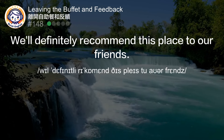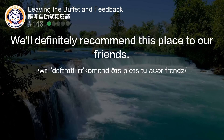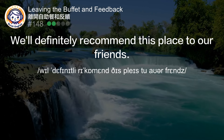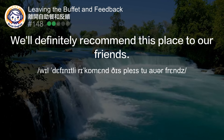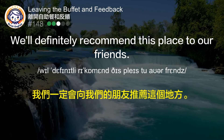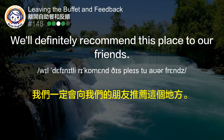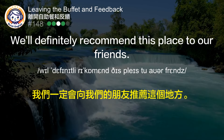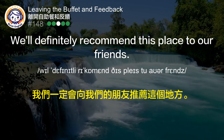We'll definitely recommend this place to our friends. 我们一定会向我们的朋友推荐这个地方。